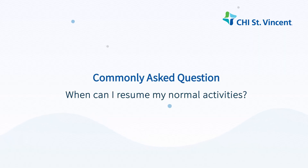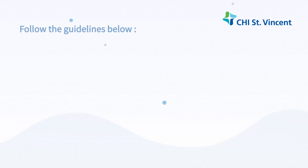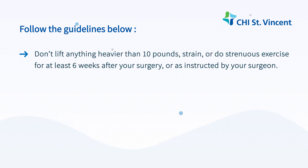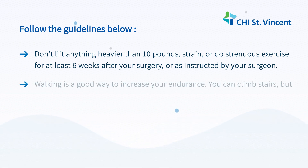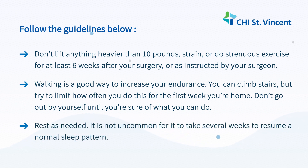When can I resume normal activities? Doing your normal activities is an important part of regaining your strength. Don't lift anything heavier than 10 pounds, strain, or do strenuous exercise for at least 6 weeks after your surgery, or as instructed by your surgeon. Walking is a good way to increase your endurance. You can climb stairs, but try to limit how often you do this for the first week you're home. Don't go out by yourself until you're sure of what you can do. Rest as needed. It is not uncommon for it to take several weeks to resume a normal sleep pattern.